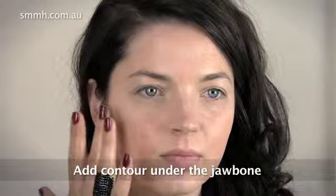We're just going to add a little bit of contouring to under the jawbone. So when you're walking the red carpet, you are just going to be glowing with this beautiful, contoured look. And then for a flash of colour in the cheeks.